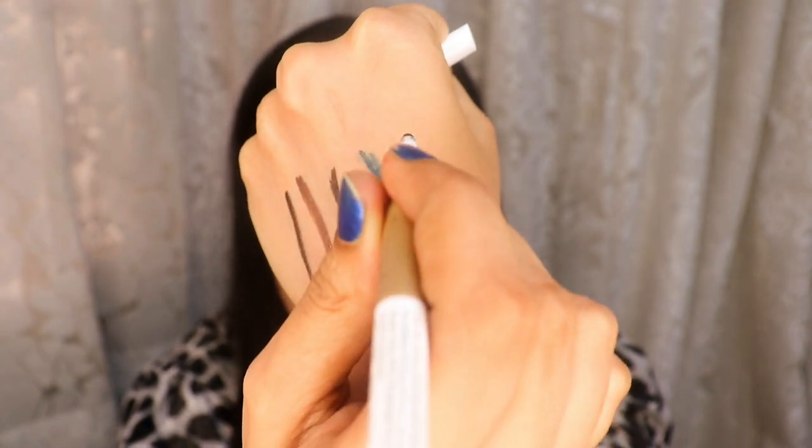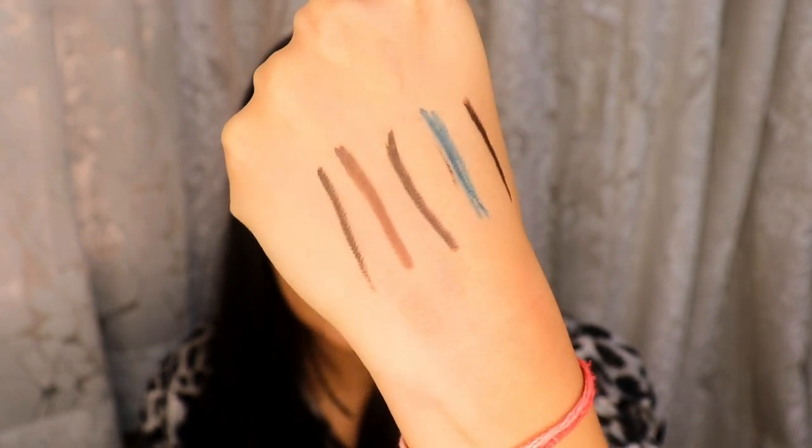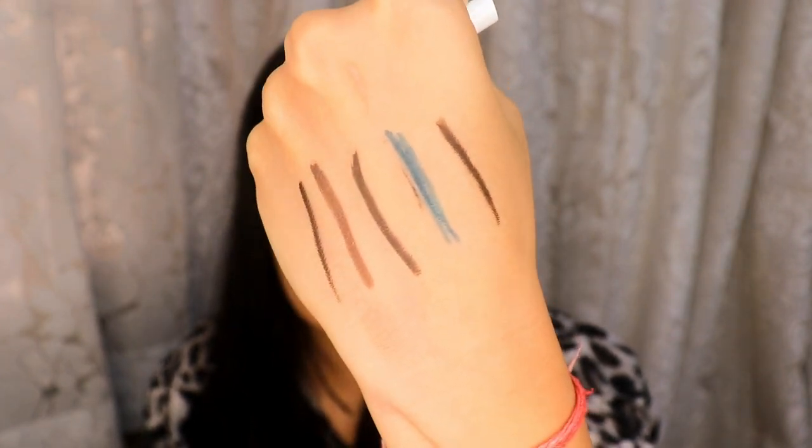Very high quality kajal — look at just one single swipe of it. It's blacker than all the other black kajals I showed you, that is how good it is. It's smudge proof, very long lasting, and I believe it's waterproof as well. It is a little on the expensive side, but trust me it's worth every single penny. On Amazon you'll get a good discount on the MyGlam kajal, so definitely go for it if you're looking for a high quality, high performing kajal.